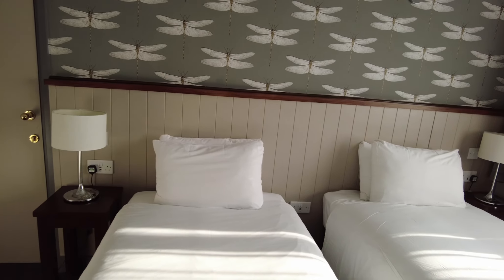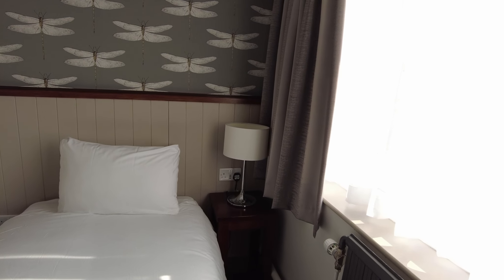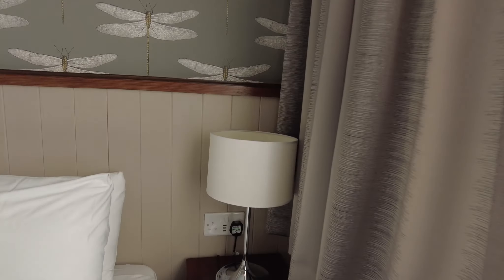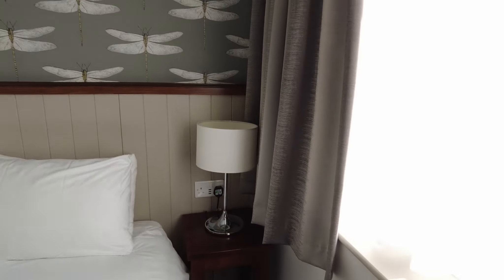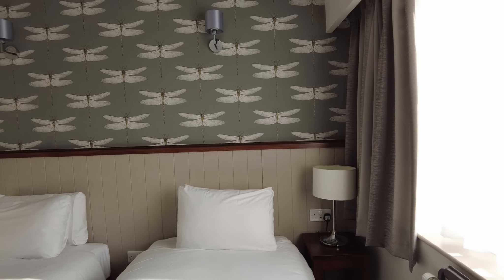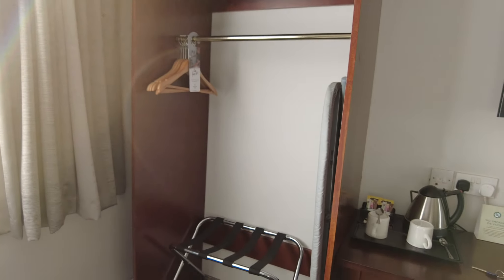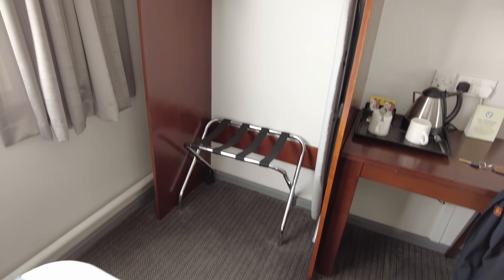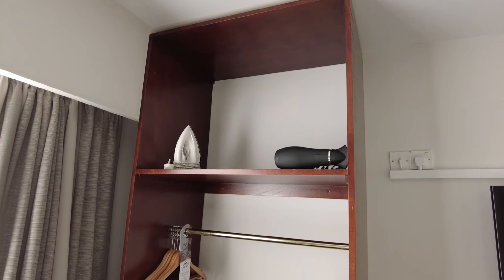You've got a bedside table at either side of the two single beds, plenty of plug sockets. There are also USB plugs, and it is the same in between the two beds as well, so there's no shortage of charging points. To the left of your work surface you've got an open storage area, and you've also got your ironing board, hairdryer, and iron in there as well.